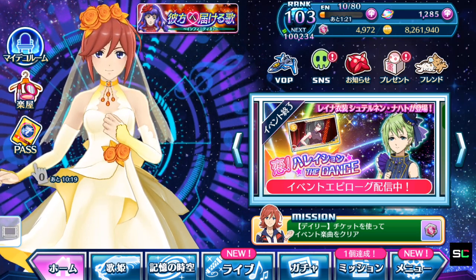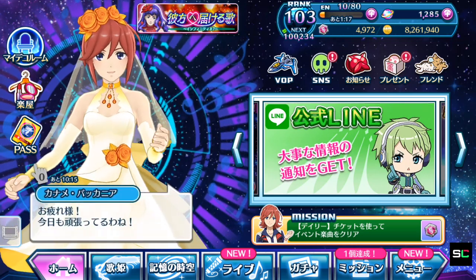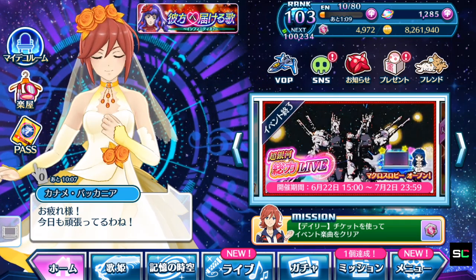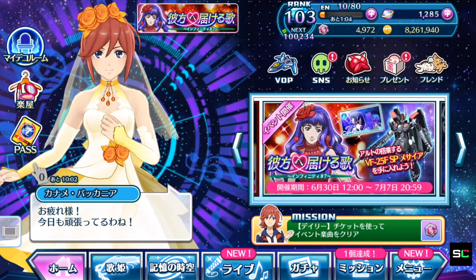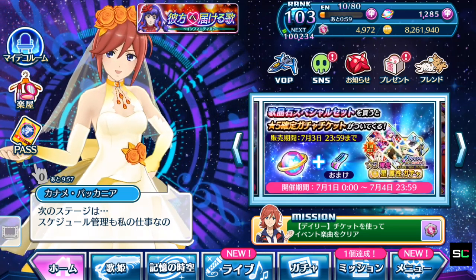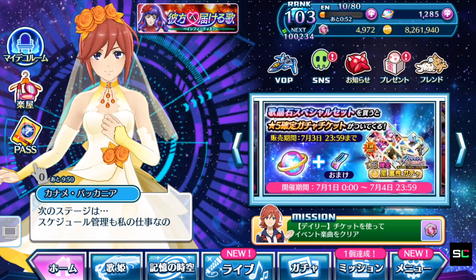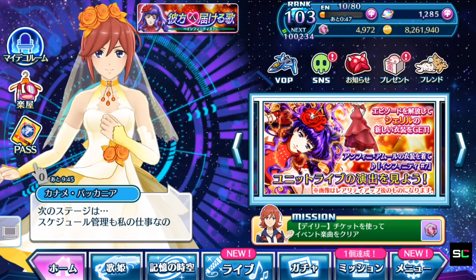Hey guys, Silent Seal here. Welcome back to the Uta Macross Gacha video. The video was meant to be out earlier but I had work. Let's talk about the brand new gacha for Cheryl and the one you've noticed when you loaded the game today — there is an exclusive gacha that you can only take part in if you purchase the Singing Stone pack within the Singing Stone store.